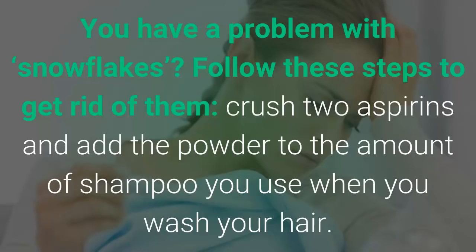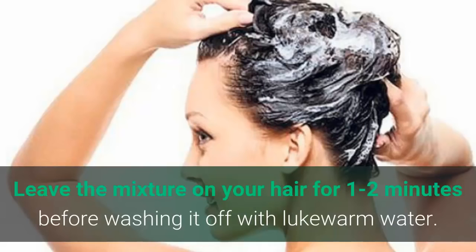Number 6: controls dandruff. If you have a problem with dandruff, crush two aspirins and add the powder to the amount of shampoo you use when you wash your hair. Leave the mixture on your hair for 1 to 2 minutes before washing it off with lukewarm water.